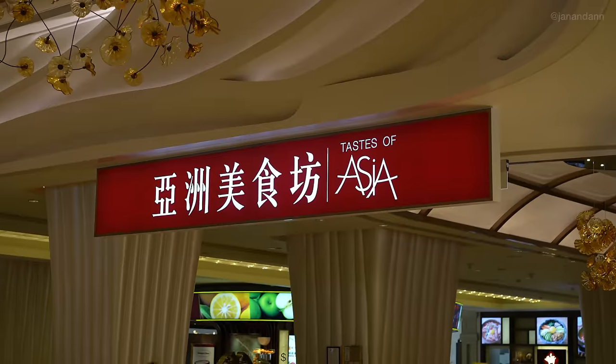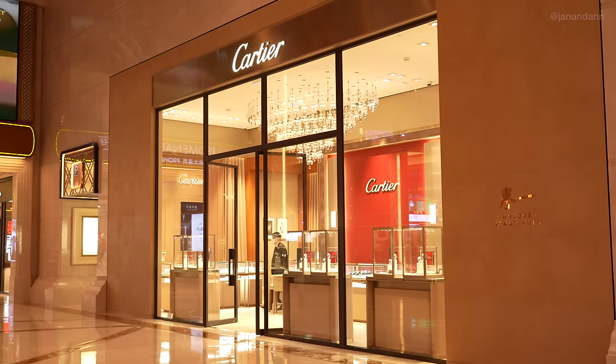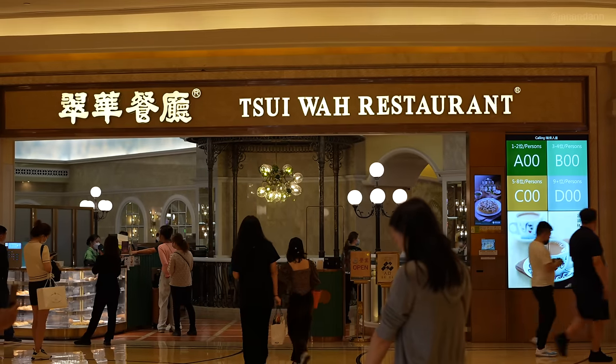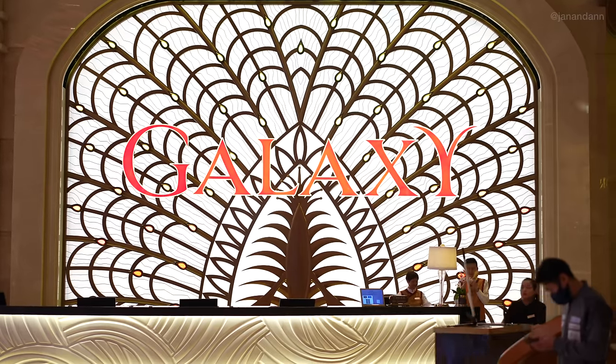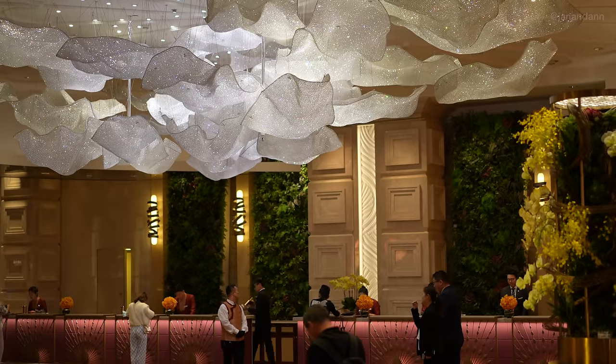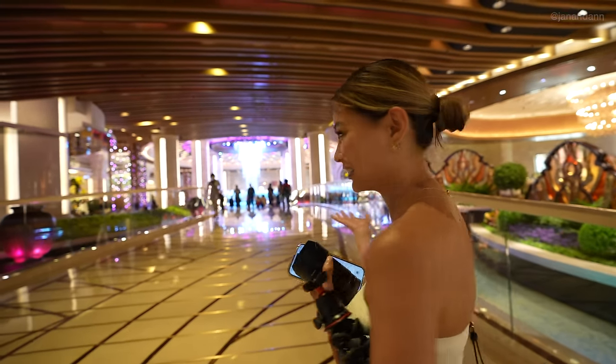We are now at the bottom of Galaxy Hotel — there are so many stores here and since we ate so much we're just gonna walk around for a bit to burn these calories. We are in the Vegas of Asia, so just like any hotel in Vegas, this hotel has a whole shopping center. On the first floor they have a food court, a cinema, a casino — we might watch a movie later. Now we're at the Galaxy Hotel reception area — it is so beautiful, so grand, a very great first impression when walking into the doors.